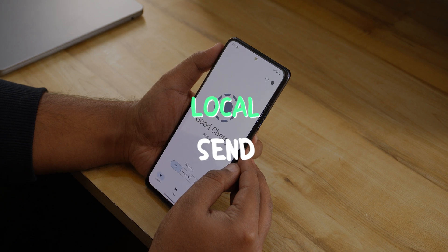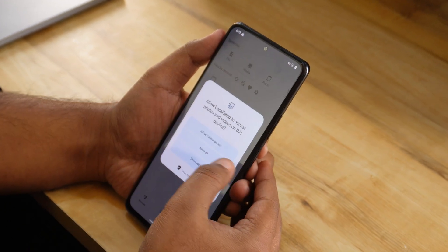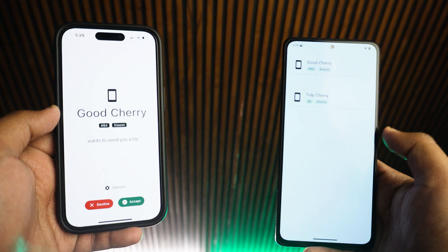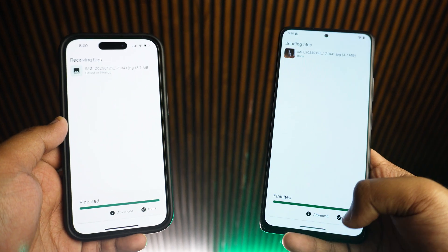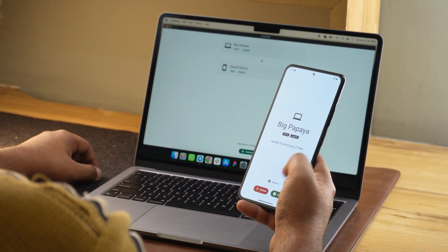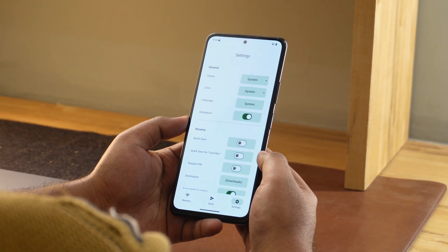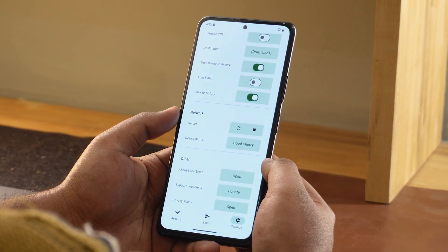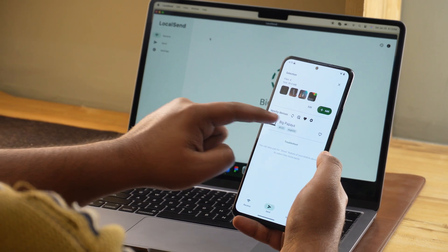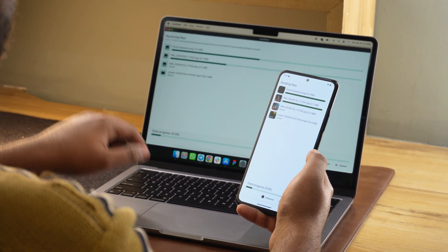Next up, we have LocalSend. LocalSend makes file sharing quick and effortless to any platform, whether it be iOS, Android, Windows, or even macOS. Unlike traditional cloud-based methods, it works over Wi-Fi, which means you don't need an internet connection or data plan to transfer files. Whether it be photos, videos, or documents, this app does it all with impressive speeds. It's highly secure because everything stays local — no uploads to third-party servers — making it perfect for sending sensitive files or even large media. With its clean UI and practical features, this is an essential tool for every Android user.